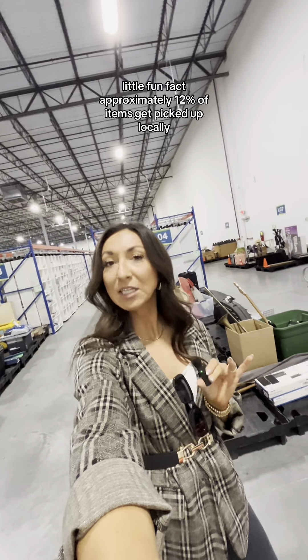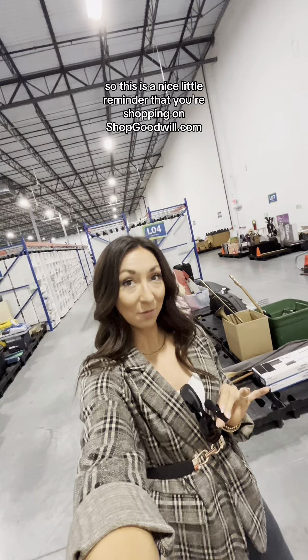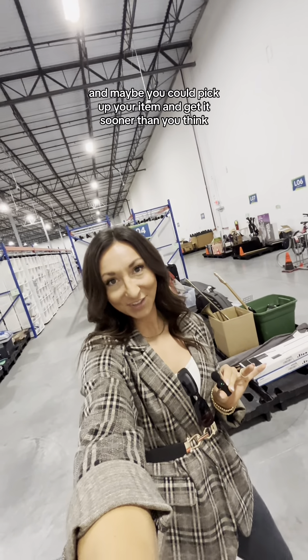Little fun fact: approximately 12% of items get picked up locally. So this is a nice little reminder that if you're shopping on shopgoodwill.com, go ahead and search your local Goodwill — maybe you could pick up your item and get it sooner than you think.